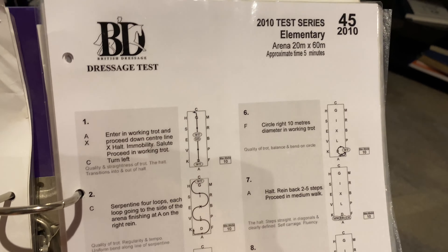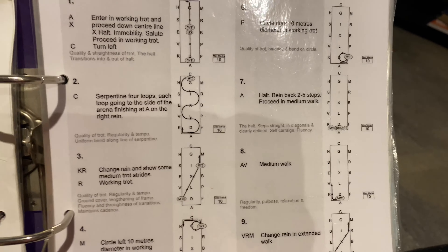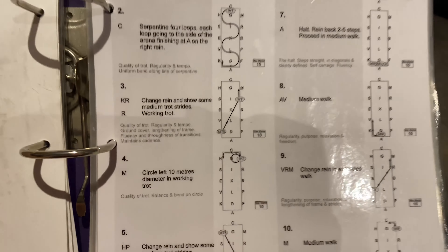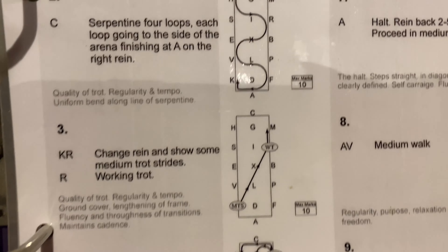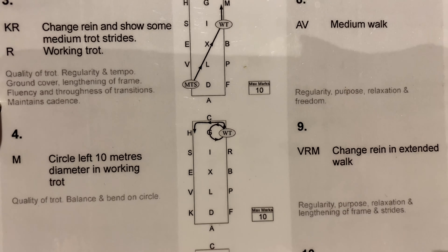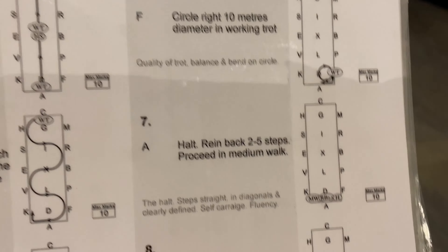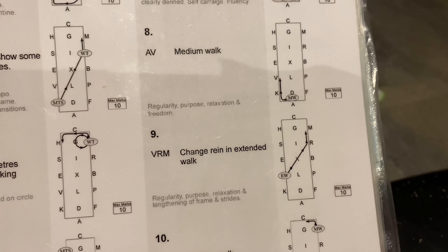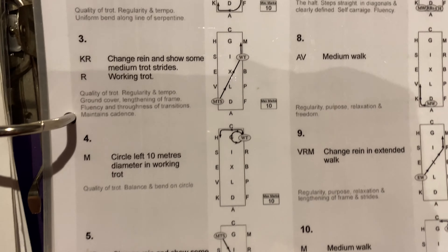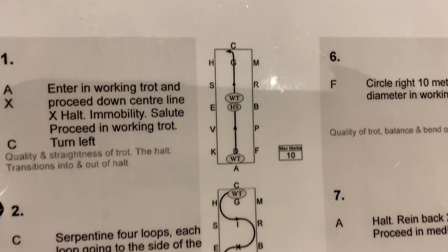Something else that I think can really help you get those few extra marks on accuracy is buying the dressage diagram sheets. You can see with this one here — that way you know exactly how the movement's meant to be ridden, the size that's expected, and it just means that you can ride the test as accurately as possible, exactly what the judge is looking for. I have every test in diagram form, that way I know I understand exactly how each movement needs to be ridden.